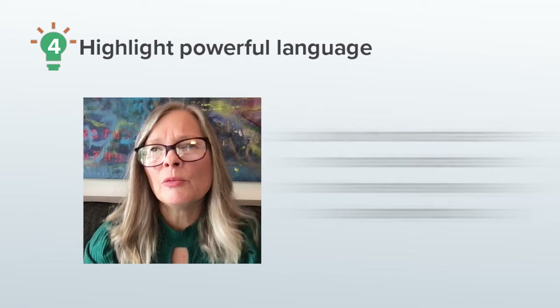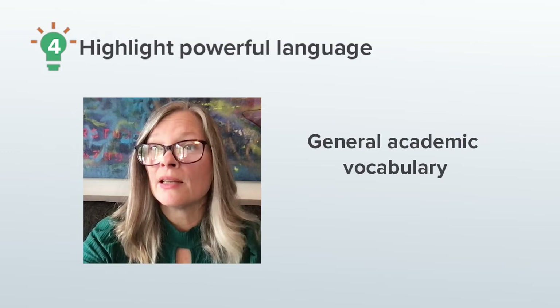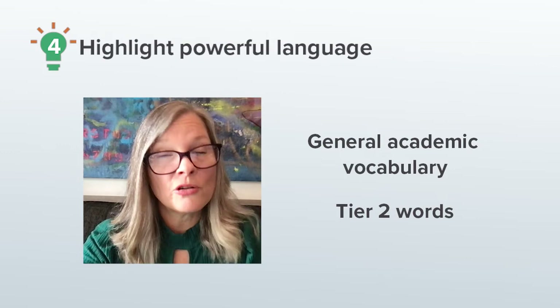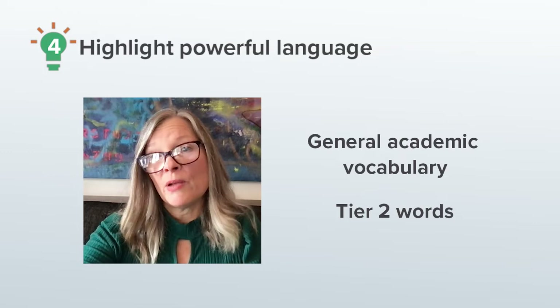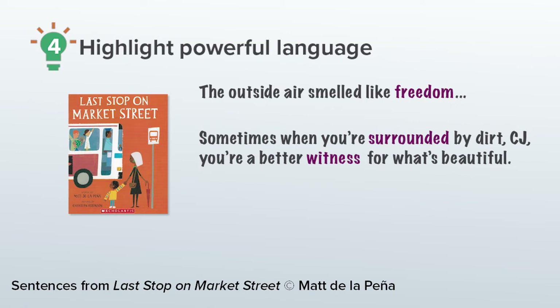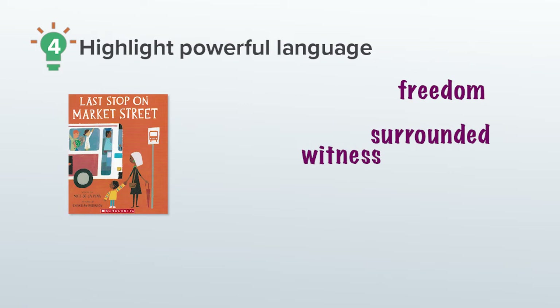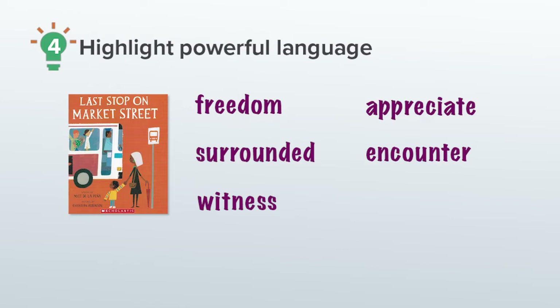When I think about vocabulary to highlight, I'm looking for words that are more sophisticated than everyday ways of saying things and also words that are used a lot in stories. Most of the words I choose to highlight are general academic vocabulary, also known as tier 2 words. These are words that are important for understanding the story and they're also words that I would love to see children using when they talk about the story or when they write their own stories. The first thing I do when I plan is to go through the book and find good words for pausing to explain. Sometimes my list is pretty long, but I can't stop every few seconds to explain every word, so I have to prioritize. The words I chose to pause and explain from Last Stop on Market Street are freedom, surrounded, witness, appreciate, encounter, and community.